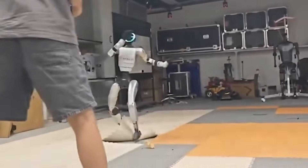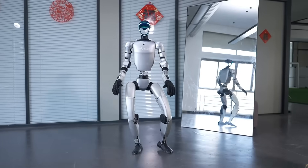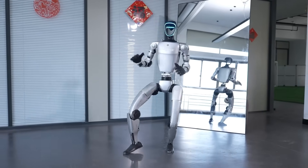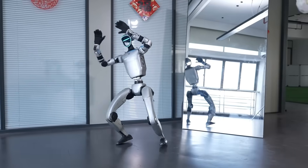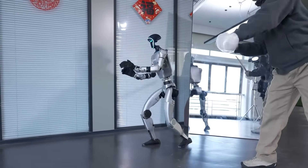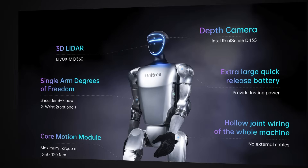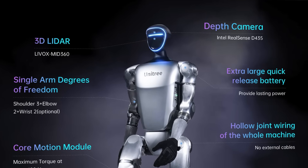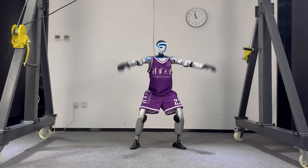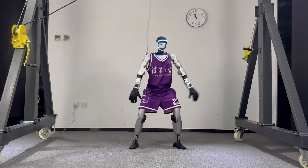We're talking about recovery times faster than most humans can even process. The robot would land on its back, perform this incredible kip-up motion that looked like breakdancing, and boom — standing upright ready for more punishment. And we're not talking about some massive clunky machine here.